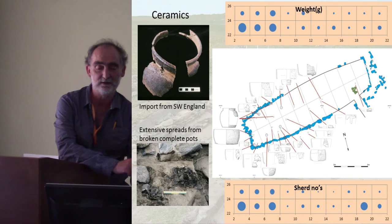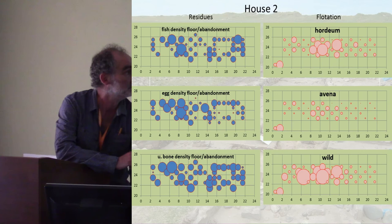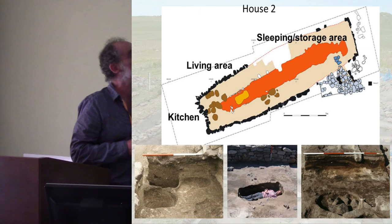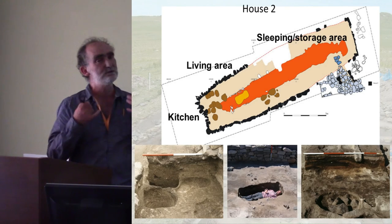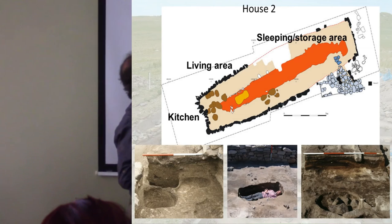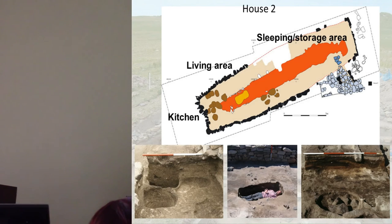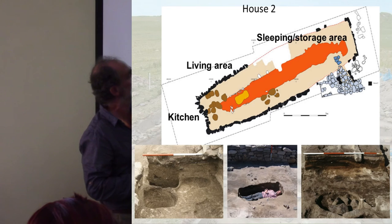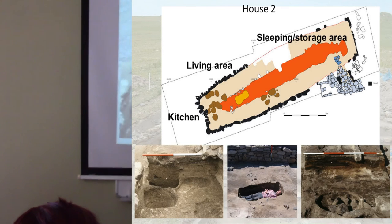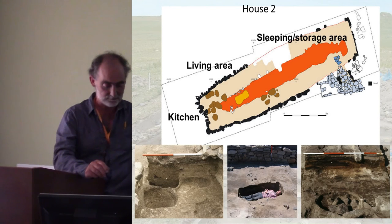Ceramics, by contrast, show no clustering — a very large spread over one end of the house. Overall, the house is split into distinct zones: a kitchen area where all the pottery and animal material is found along with steep-sided pits probably representing stations for timber vessels; a living area where all the clusters of very special finds occur; and an area at the far end where nothing much is found, which I think is essentially a sleeping and storage area.